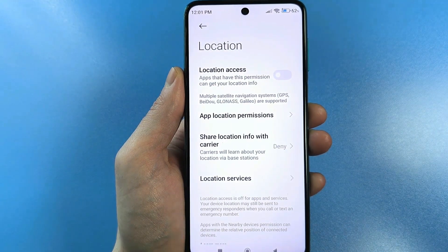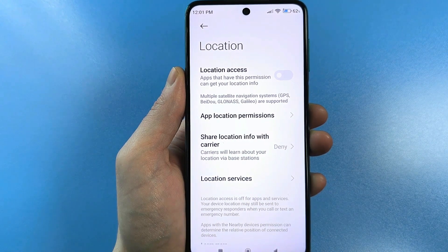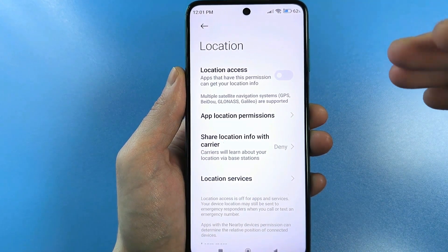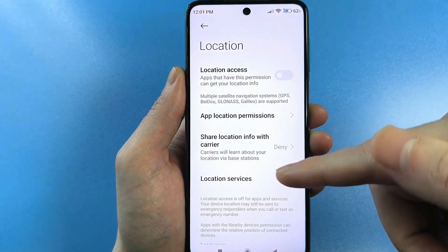But there are other functions — hidden functions — that detect and can turn on your GPS in stealth mode. That is, you won't even notice it's on, but it will actually work. To do this, you need to go to Location Services.